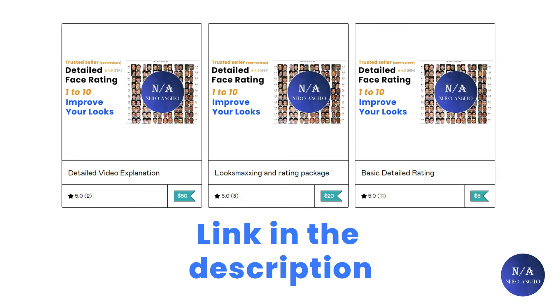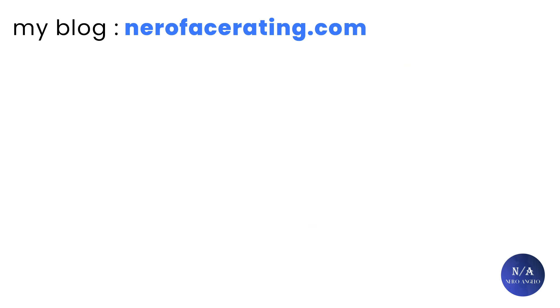If you want to support the channel and get your face evaluated by me with personalized lookmax advice, the link will be down in the description. If you want to read more about topics like these, you can check out my blog at neofacerating.com. Without further ado, let's get this video started.